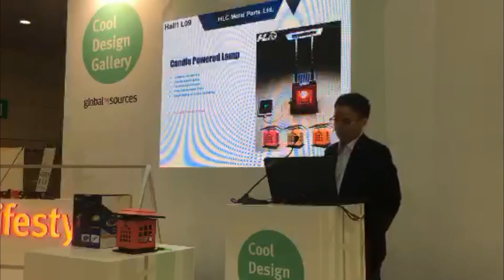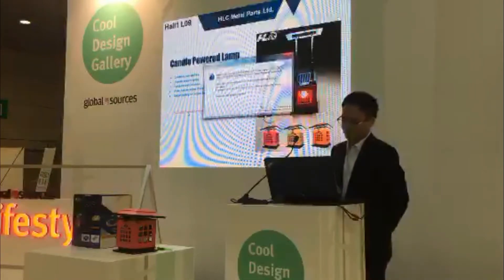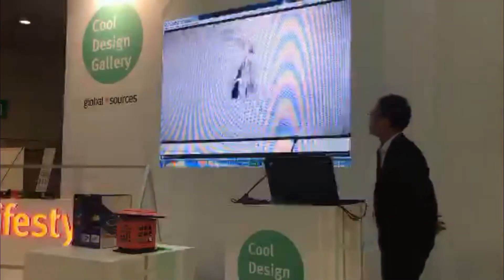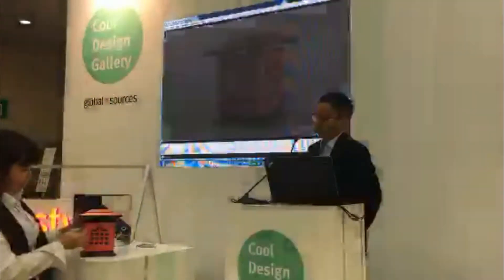It also brings elegant lighting for outdoor entertaining. Please see our videos for our main products — candle light. Please check it out. And at the same time, my colleague Anna will show you how to use it.